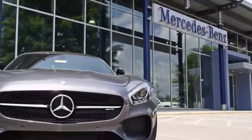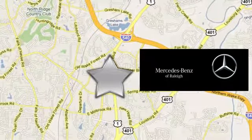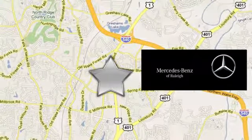Since 1969, Mercedes-Benz of Raleigh has been the name you can trust. We're conveniently located at 5607 Capitol Boulevard in Raleigh, North Carolina.